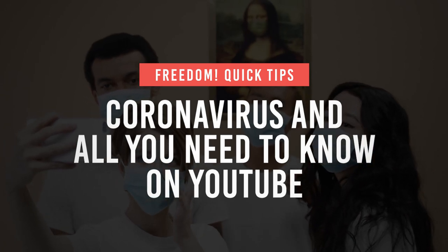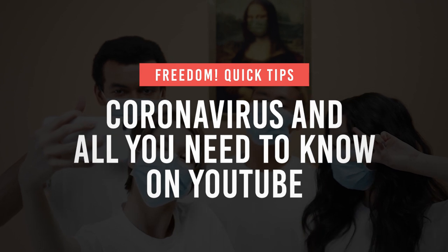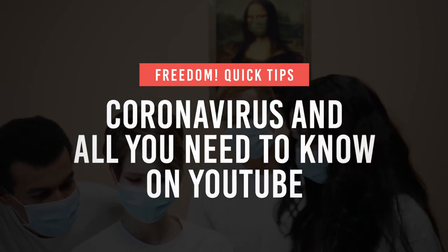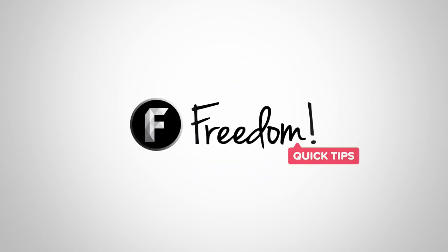Are you on the lookout for proper information about the virus? Aiming to create content that will help others but you don't know how to get the best information for those videos? Let's talk about that. Welcome to Freedom Quick Tips, where you can get news and information about YouTube and other essential topics to keep your channel safe and monetized.